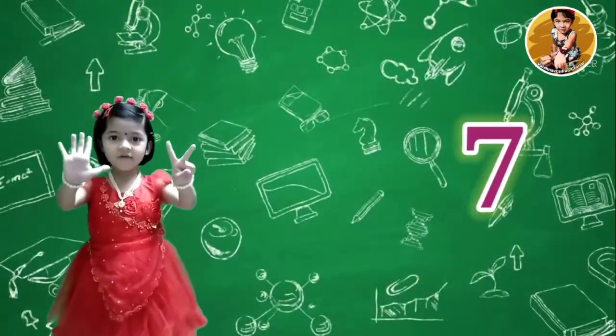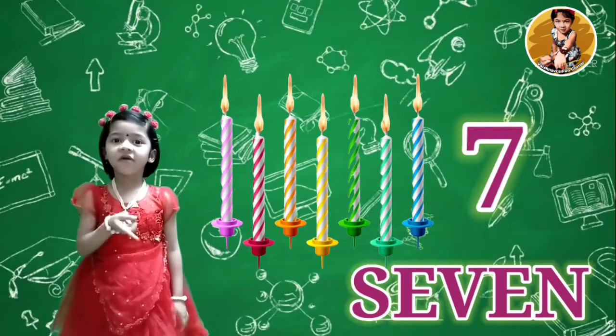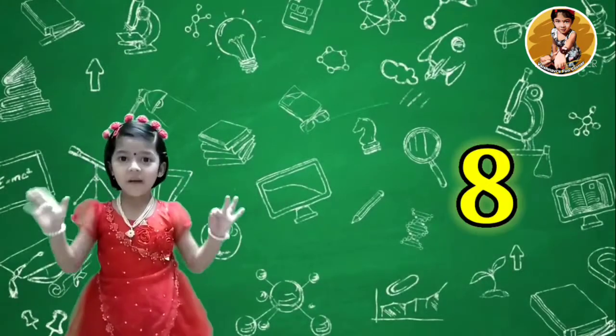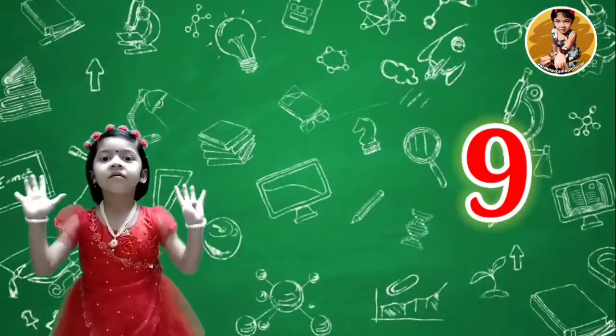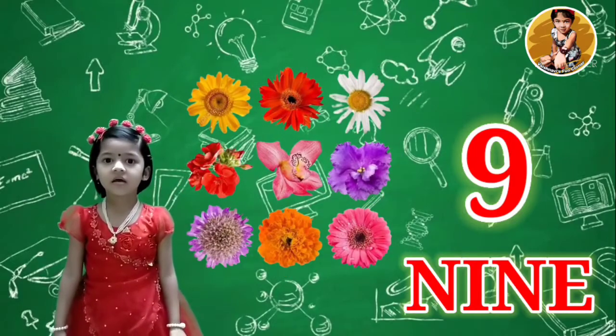7 candles, S-E-V-E-N, 7. 8 apples, E-I-G-H-T. 9 flowers, N-I-N-E, 9.